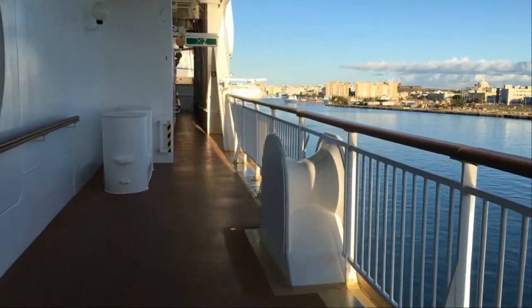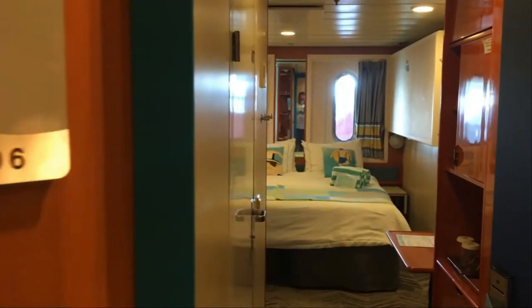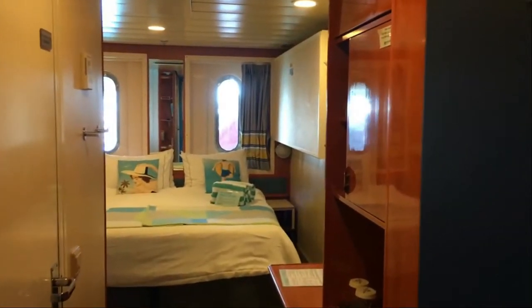Most mornings he would wake up and be gone already, going out for a morning walk on the deck just below us. So when you walk into an obstructed ocean view cabin on the Norwegian Dawn, the first thing you see is your bed, because you're looking straight ahead. To the side are your closets, and on the other side is the bathroom.